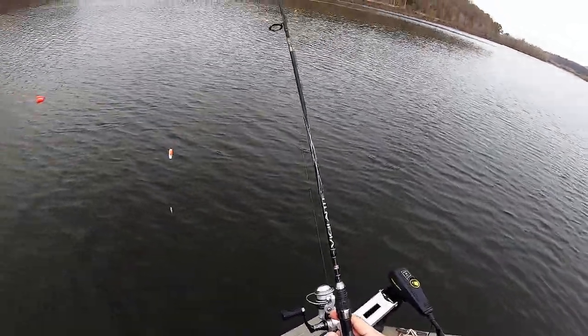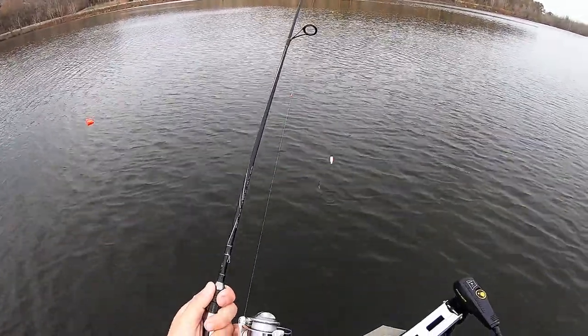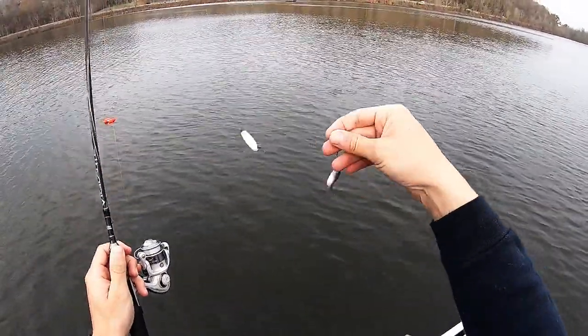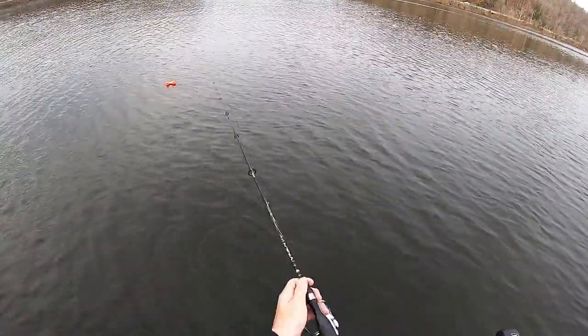Whenever I do catch fish, I will show you the spot on the depth finder and what that type of area looks like, so stick with me y'all. Here's the setup: a Vigilante Abu Garcia rod, light action, five foot six, four pound test, and a slip bobber rig. We're fishing with good old minnows — that's how we're gonna be attacking this first spot.